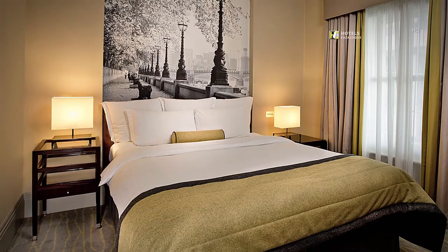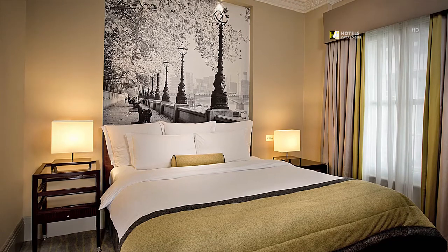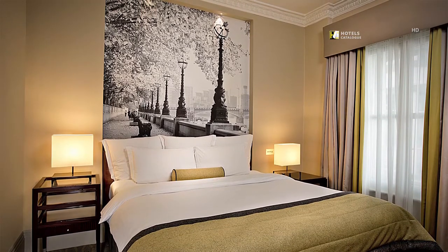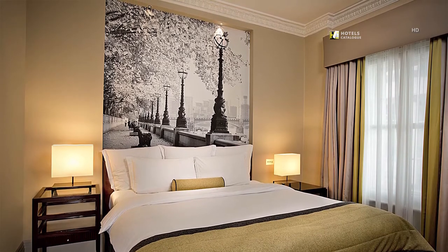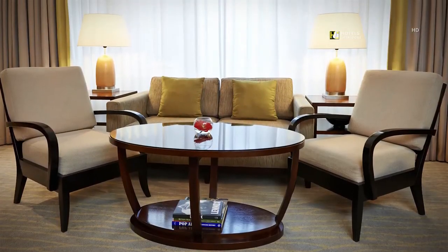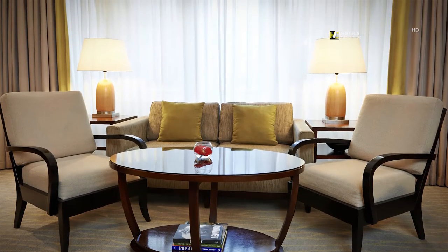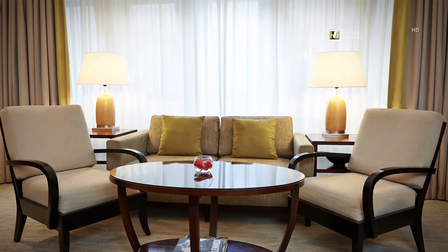Studio bedrooms are approximately 36 square meters in size and offer a king-size bed, marble bathroom, and a generous seating and working area. This particular hotel room also features the embankment on the headboard. Settle in one of our studio suite living rooms. Our studio suites feature complimentary Wi-Fi, mineral water on turndown, a morning newspaper, and an overnight shoeshine.